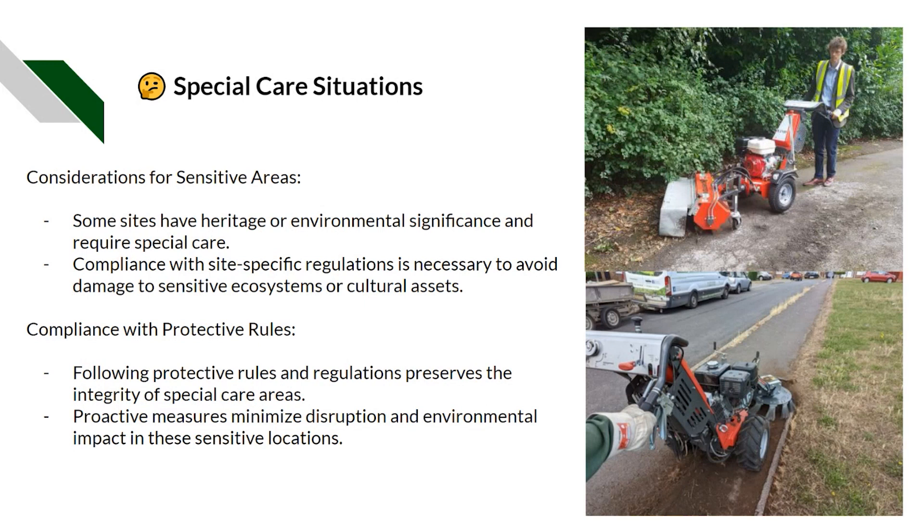Special care situations: some sites may have heritage or environmental significance and require special care. Compliance with site-specific regulations is necessary to avoid any damage to sensitive ecosystems or cultural assets. This could also include things such as working in and around hotels using battery-powered equipment when people might be sleeping in those facilities. Following protective rules and regulations preserves the integrity of those special care areas, and proactive measures minimise disruption and environmental impact in sensitive locations.